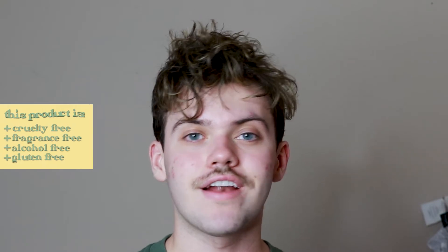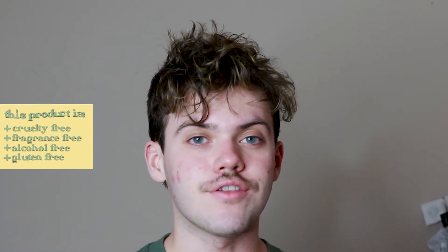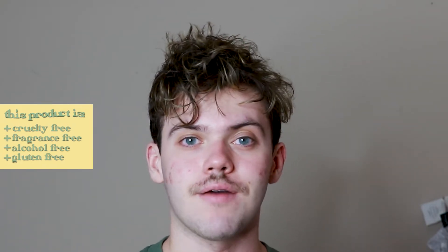This product is cruelty free, fragrance free, alcohol free, gluten free, and comes in recyclable packaging.